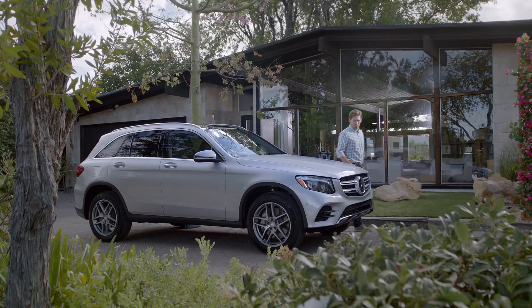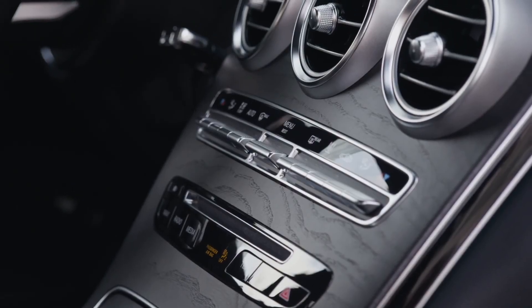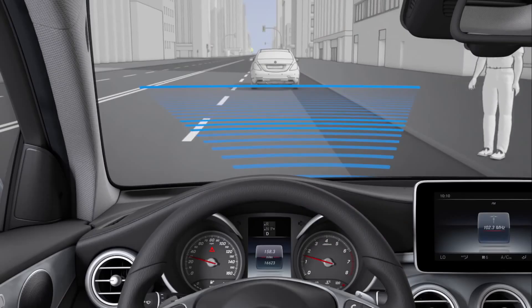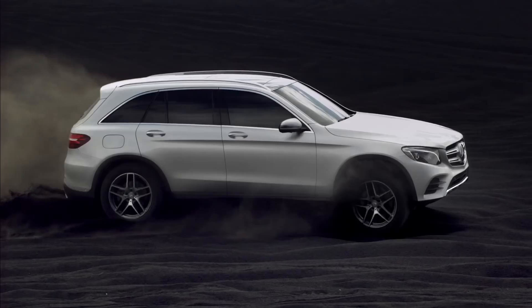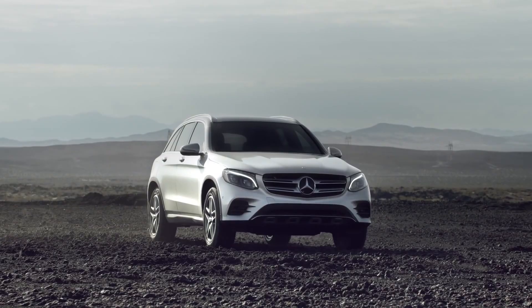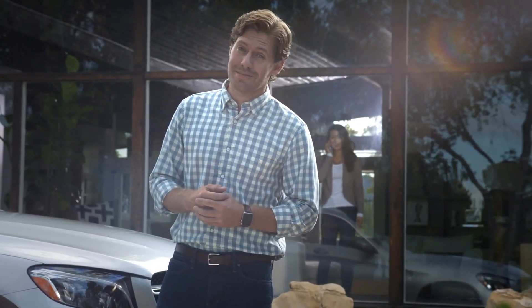The GLC is everything you look for in a luxury SUV: the comfort, the performance, the cutting-edge technology, the safety features, the beautiful design — all executed at a whole new level. And it comes at a price likely to attract its own share of second glances.